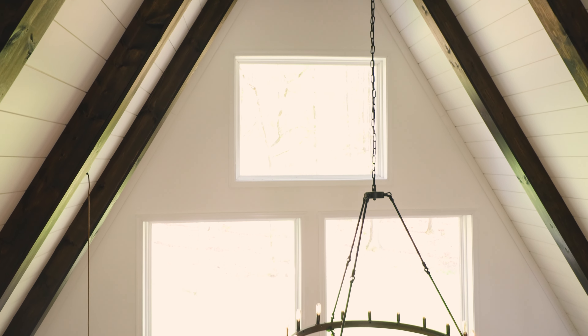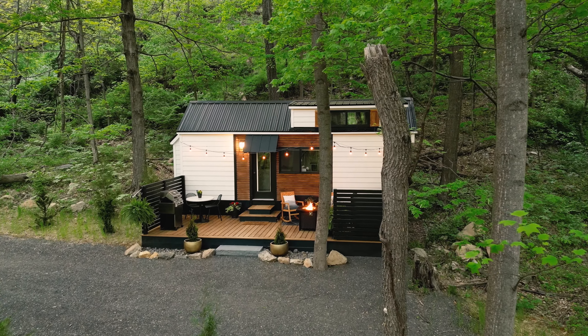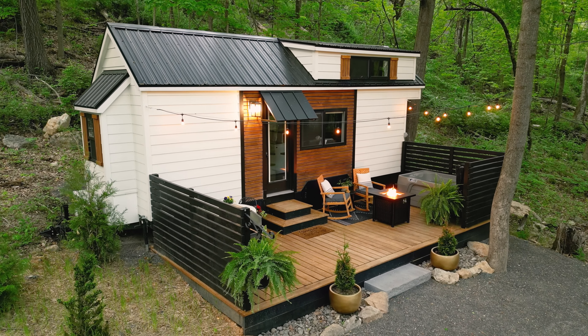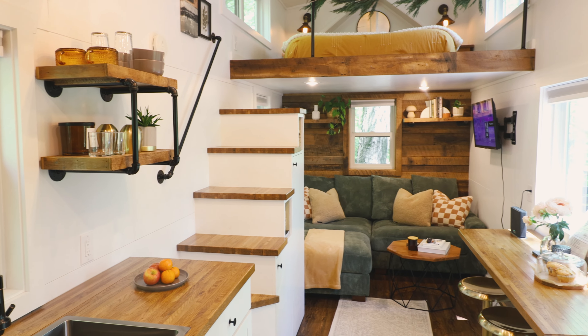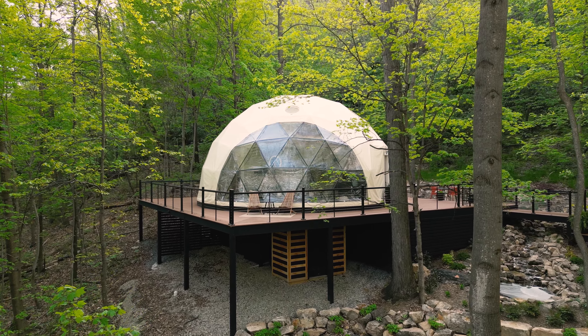Stay tuned for some future videos from Pennsylvania, because we will be touring this same host's tiny home. This place is called the Boxed Inn. It has a gorgeous outdoor deck, and here is a quick little peek into the interior. And on the same piece of land, you have their dome — it's called the Stay Around Dome.